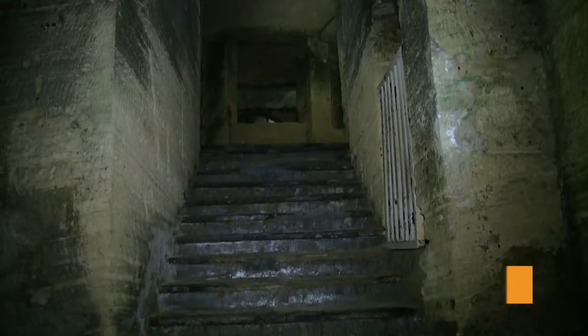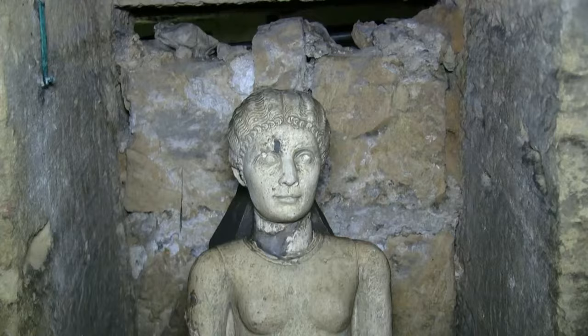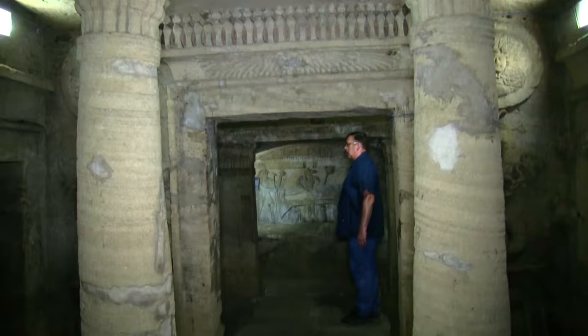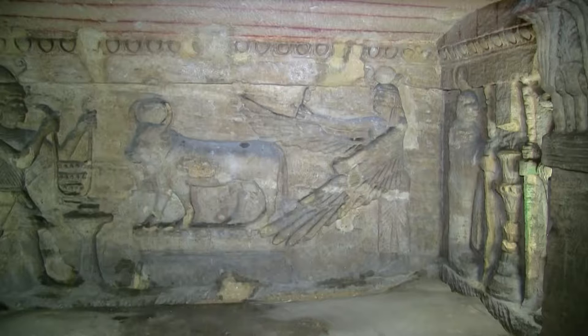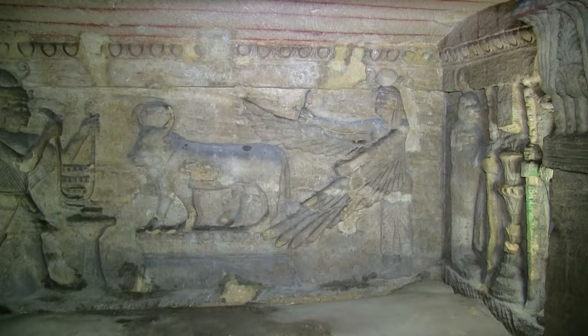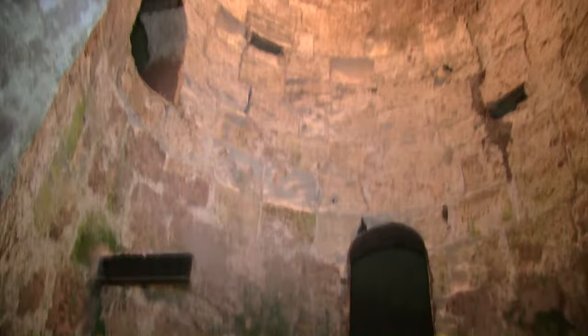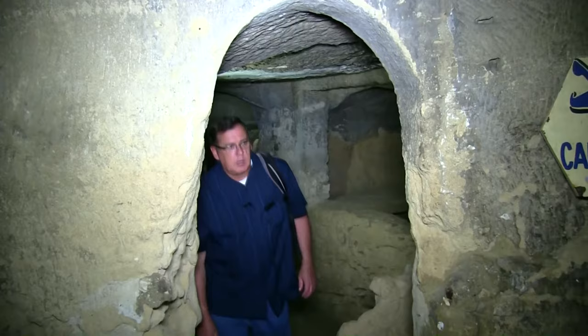The nearby catacombs are considered one of the seven wonders of the Middle Ages. The necropolis consists of a series of Alexandrian tombs, statues, and archaeological objects of the pharaonic funeral cult, with Hellenistic and early imperial Roman influences. Many of the features of the catacombs merge Roman, Greek, and Egyptian cultural points. Some statues are Egyptian in style, yet bear Roman clothes and hairstyles. A circular staircase was used to transport deceased bodies down into the tombs, tunnelled into the bedrock during the age of the 2nd century emperors. The facility was used as a burial chamber from the 2nd to the 4th century, before being rediscovered in 1900, when a donkey accidentally fell into the access shaft.